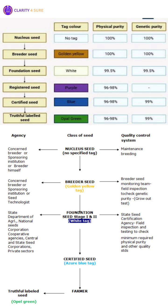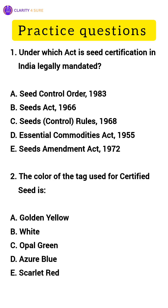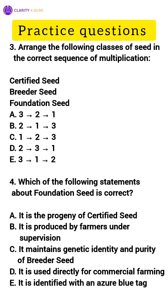Now, let us look at some practice questions. 1. Under which act is seed certification in India legally mandated? 2. The color of the tag used for certified seed is? 3. Arrange the following classes of seed in the correct sequence of multiplication: certified seed, breeder seed and foundation seed. 4. Which of the following statements about foundation seed is correct? Write your answers in the comment section. And for more such information, subscribe to the channel.